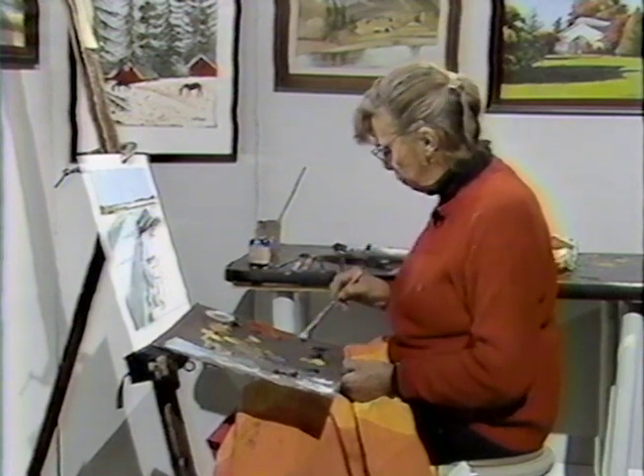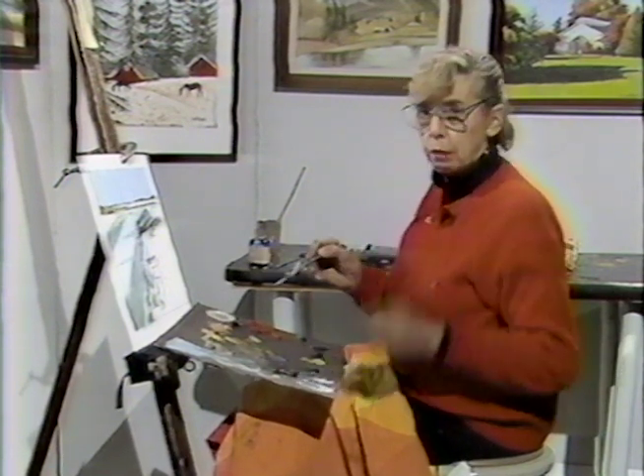I've just gotten a signal that we're going to take a very short break, so without further ado, I'm just going to break a little bit now. I'll be right back.